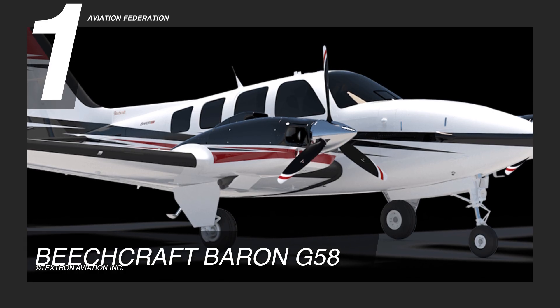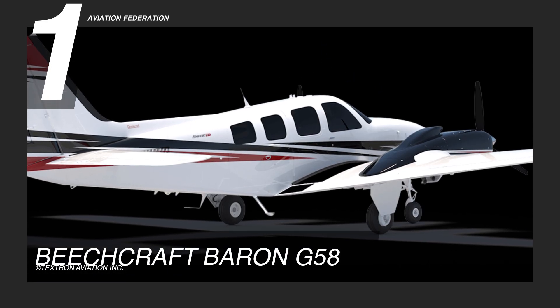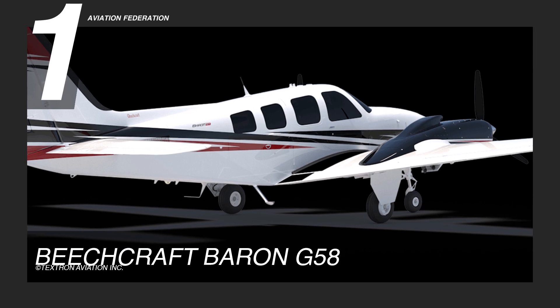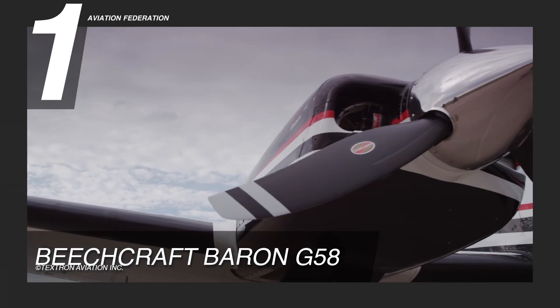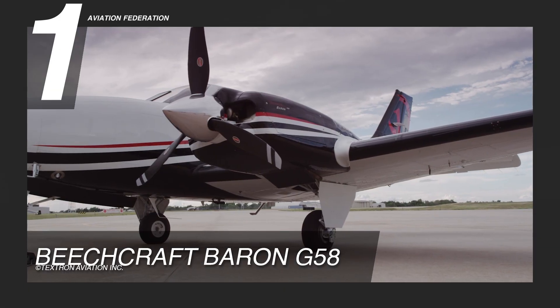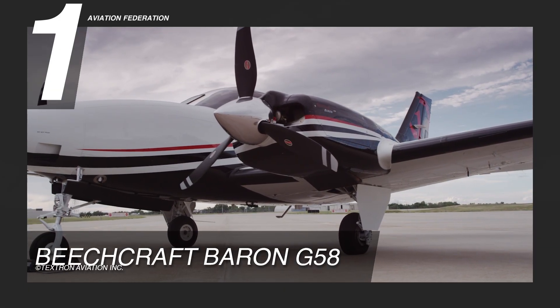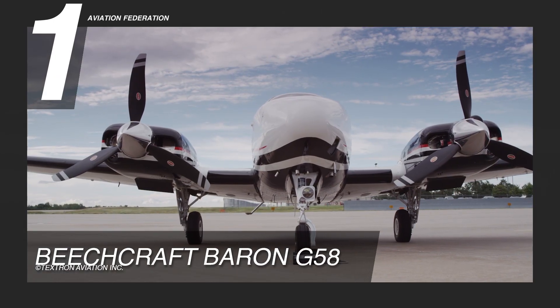With best-in-class proficiency and performance, the Baron G-58's durability is a testament to its successful design. Compared to other twin-engine piston aircraft, the latest generation of the G-58 flies farther and faster, with a greater payload. This crowd-favorite has a price tag of around $1.5 million US dollars.